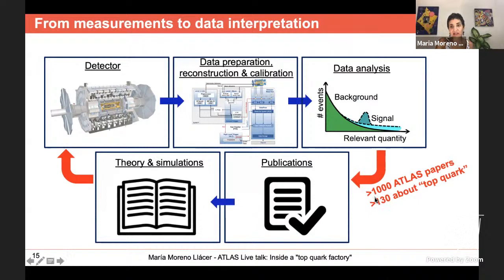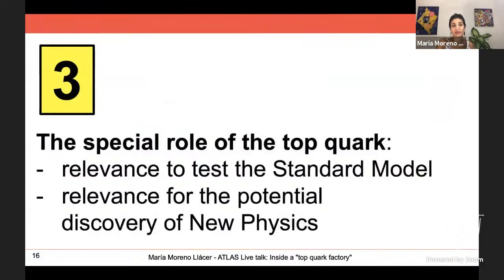Up to now ATLAS has published more than 1,000 papers, and more than 100 of them are about top quark physics. So why is the top quark so relevant? I will now discuss its role in the Standard Model, how it tests all properties of this theory, and its great potential to discover possible new physics.